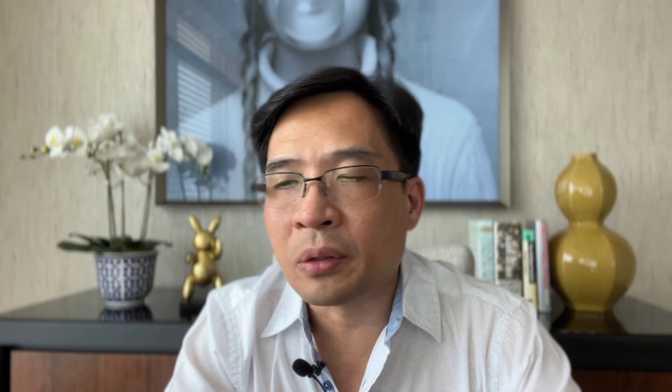Let me quote a paragraph from that 2013 letter: 'Put 10% of the cash in short-term government bonds and 90% in a very low-cost S&P 500 index fund — I suggest Vanguard's.' That's pretty much it. The portfolio is made up of two funds: one, 10% in short-term U.S. government securities, and two, 90% in the S&P 500 index fund from Vanguard.